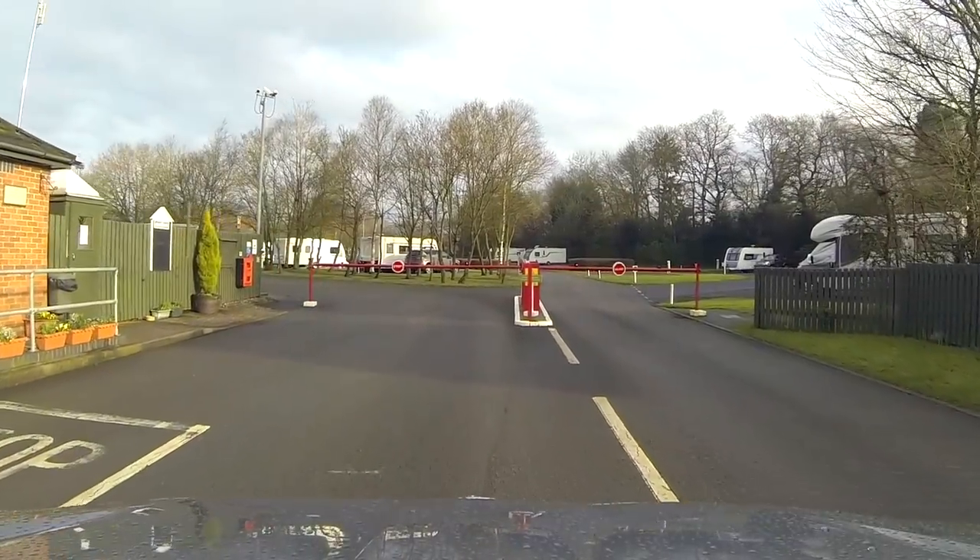I stuck a GoPro on the car and went for a drive around the site. We start the tour at the entrance and the security barriers as we enter the site.